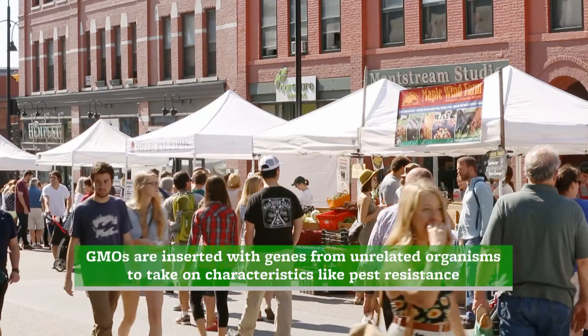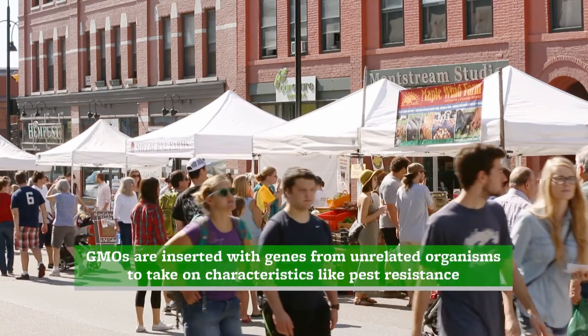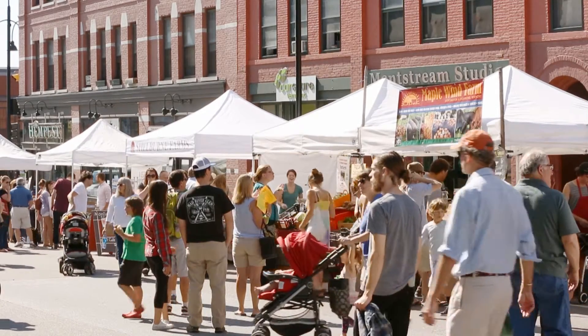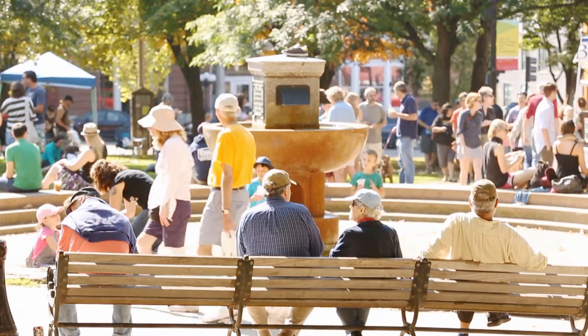Essentially, if you look at humans as an example, we can mate with other humans, whether it's someone from East Asia, Africa, Europe, or North America, and we'll have offspring. But we don't mate with butterflies. We don't mate with other creatures. And so the genetic material would never cross other than in the chemical laboratory.